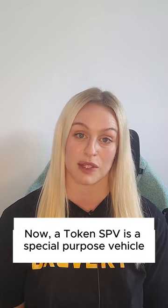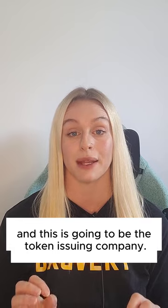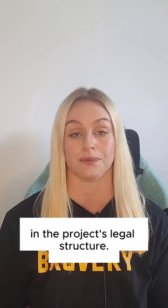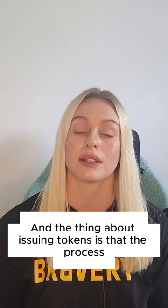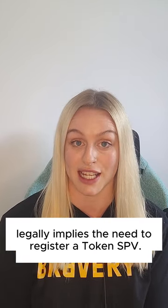A token SPV is a special purpose vehicle, and this is going to be the token issuing company. So it's a separate legal entity in the project's legal structure. It's often called a token SPV, token company, or a token co. The process of issuing tokens legally implies the need to register a token SPV.